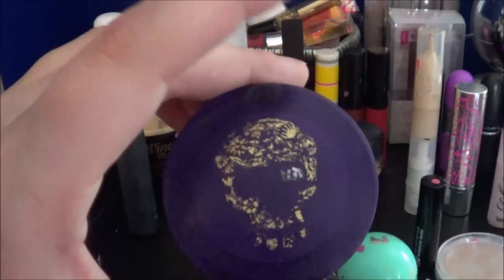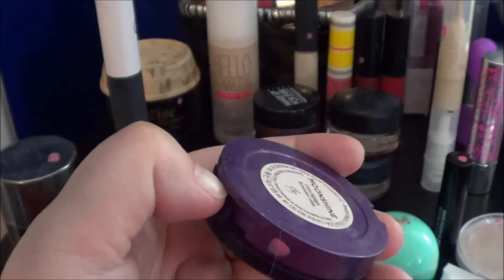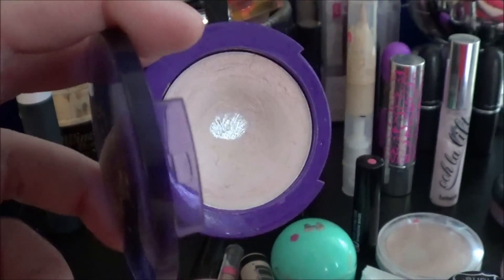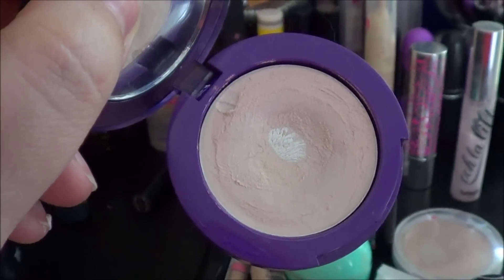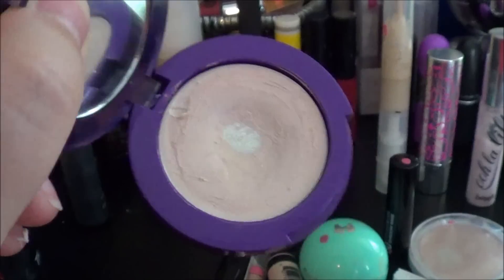And then I have the Urban Decay Moonshine Cream Highlight. I have been using this, but it hasn't gotten much more progress than when I hit pan on it last time. I'm just glad I hit pan on this — I thought it would never end.